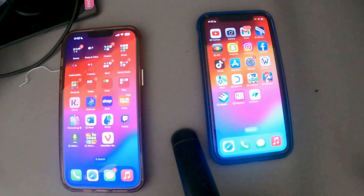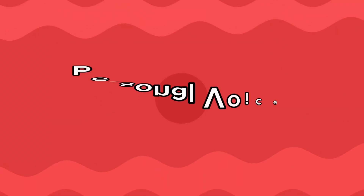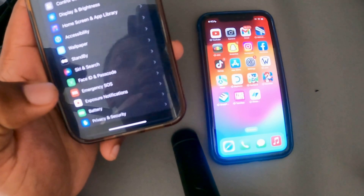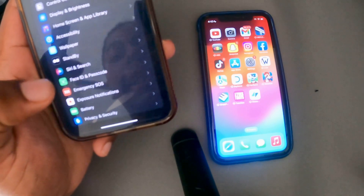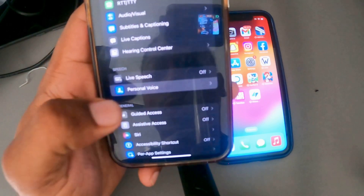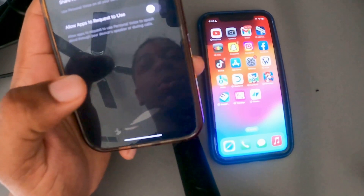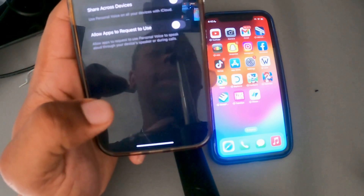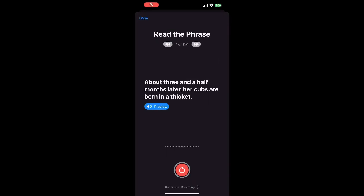First up we got Personal Voice. What you want to do is go to Settings, go to Accessibility, scroll down to Personal Voice. This is where you create an AI personal voice of yourself. This is basically for people who have a disease where they can't really speak anymore, so this will help them.